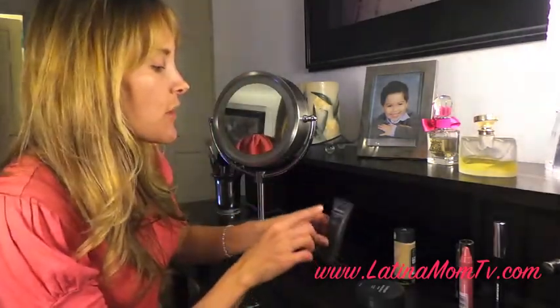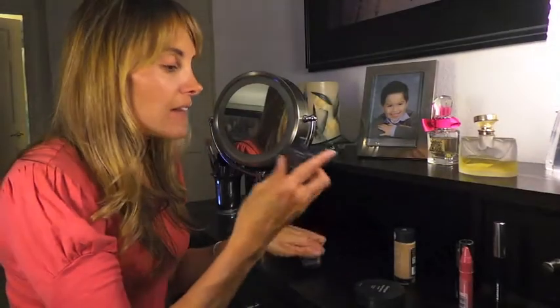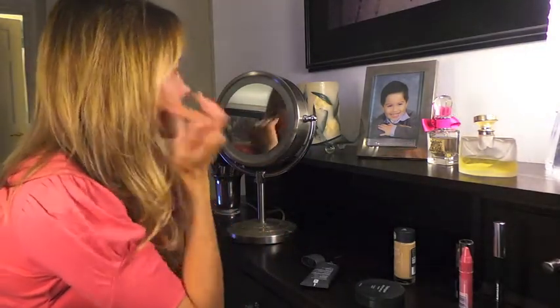I need a lot of control. I discovered that Neutrogena Shine Control Primer gives me eight hours of shine control, and I like it because it's very, very lightweight. It's not greasy. I don't need more oil, as I told you.